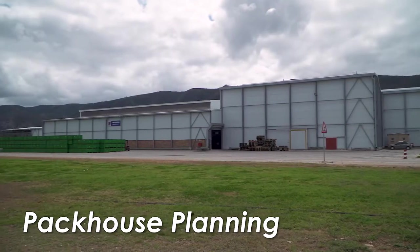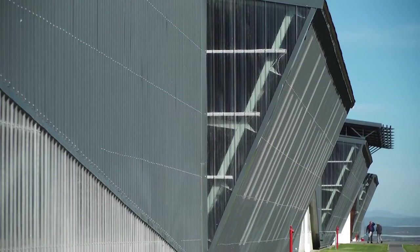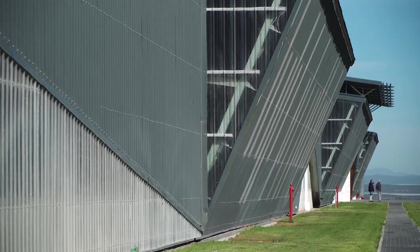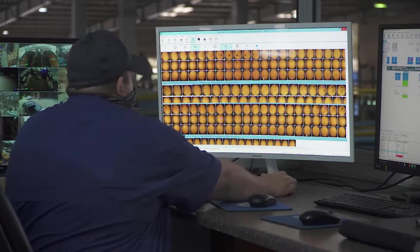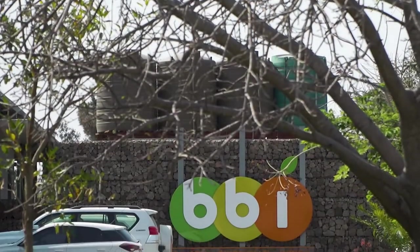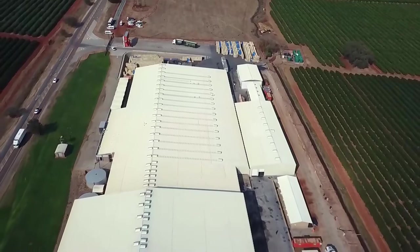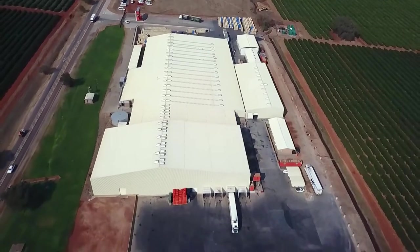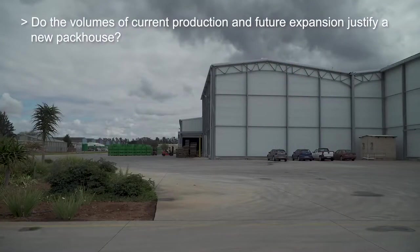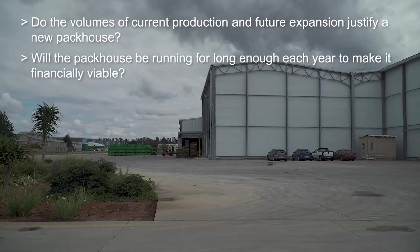Building a new generation citrus packhouse is extremely expensive and requires a massive capital investment. Apart from this, operating these packhouses requires specialized skills, which are often scarce, especially in rural areas. The decision on whether building a new packhouse is a viable proposition requires very careful investigation, with many factors to consider. A few of the questions that should be answered include: Do the volumes of current production and future expansion justify a new packhouse? Will the packhouse be running for long enough each year to make it financially viable?